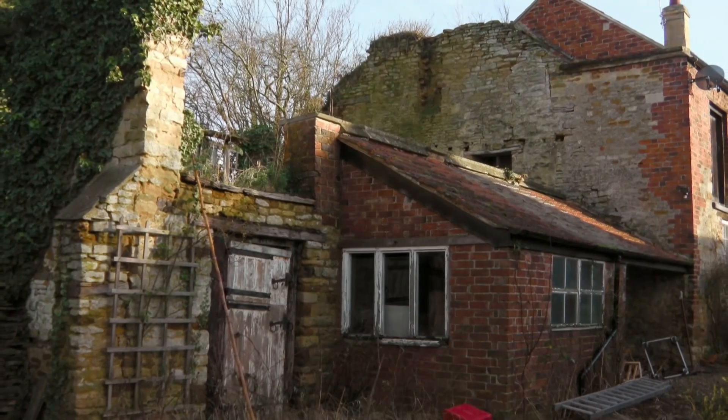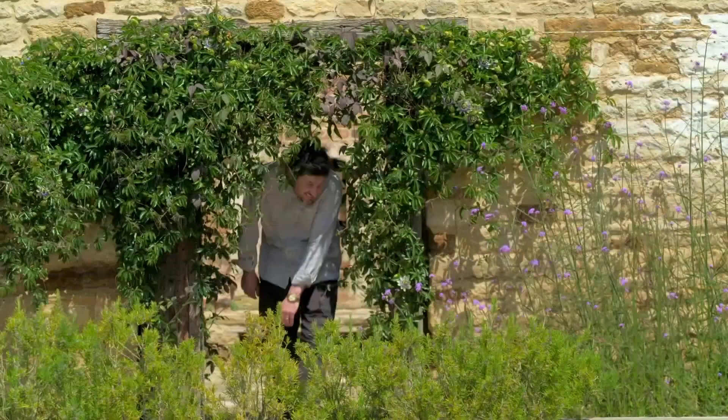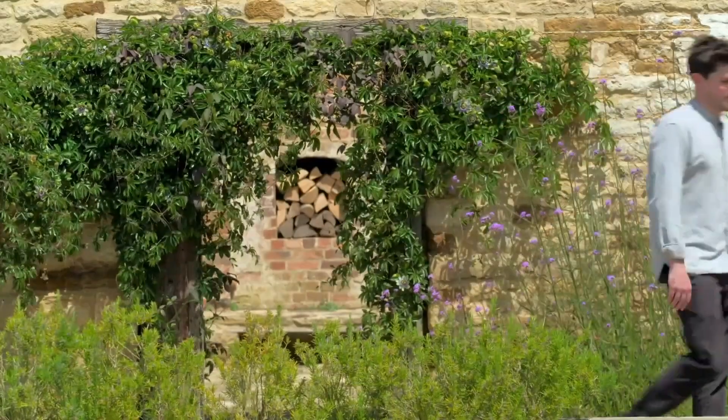But Charlie and Jane had a secret weapon: their son Will, an architect who has masterminded a radical transformation here.